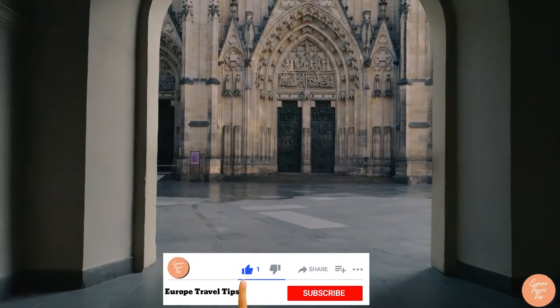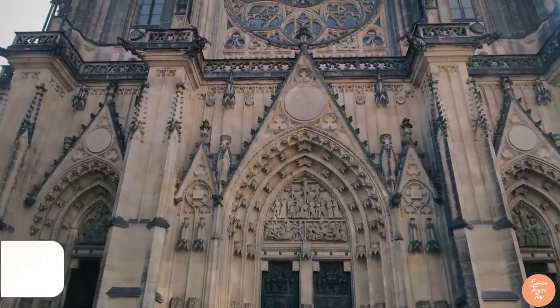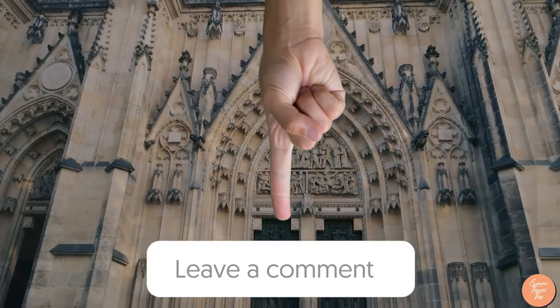Don't forget to like this video, subscribe to our channel, enable notifications, and share your own Prague experience in the comments below.